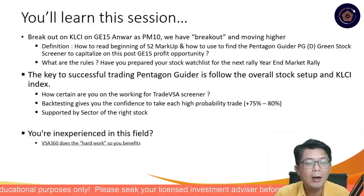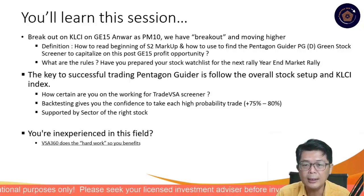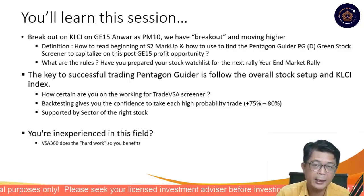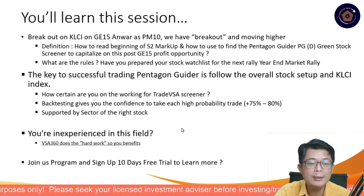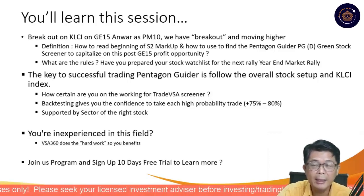The question is always how do you read this stage 2 markup and how do you find those Green Pentagons? What are those rules? The key thing is the setup and whether the watch list that we had before is valid. VSA360 continues to deliver this through our regular Friday morning program.